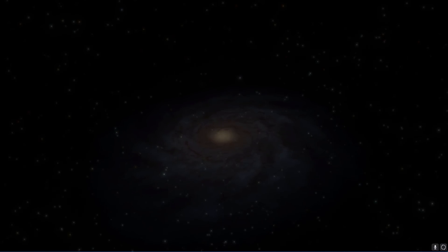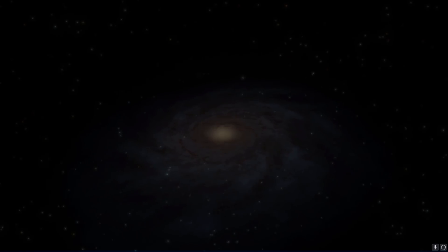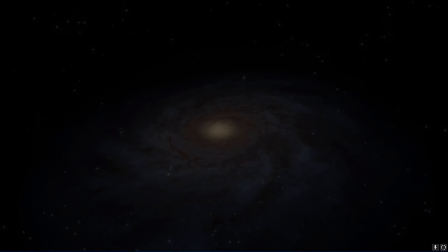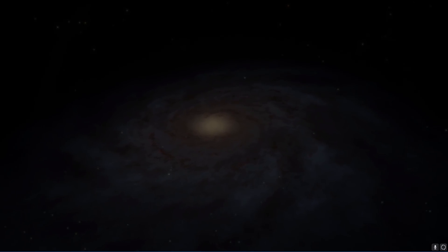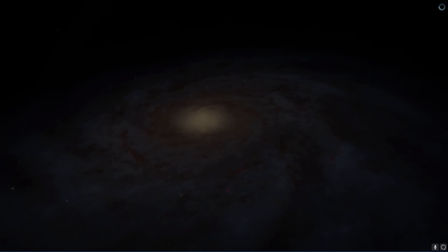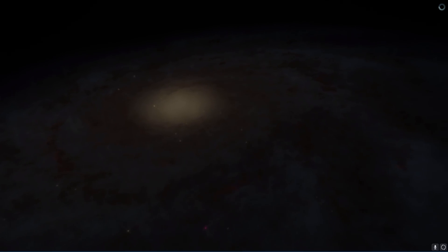Hello wonderful person, this is Anton and in today's video we're going to be discussing 9 solar systems where we've discovered the most Earth-like planets to date. This is as of 2017 and uses what's known as the Earth Similarity Index. Welcome to What The Math.